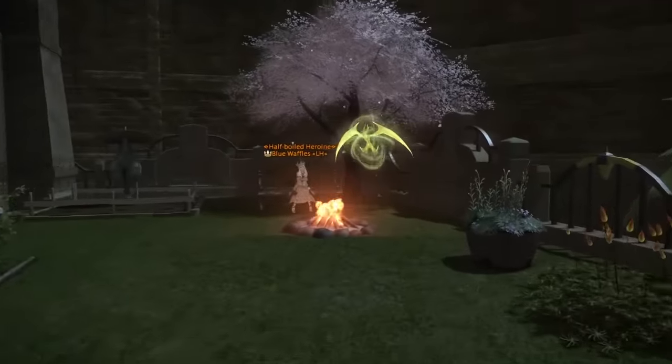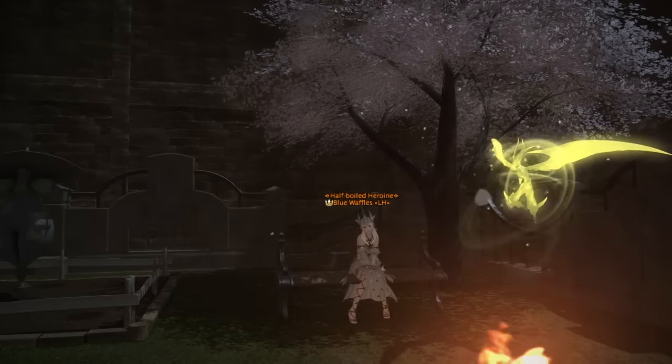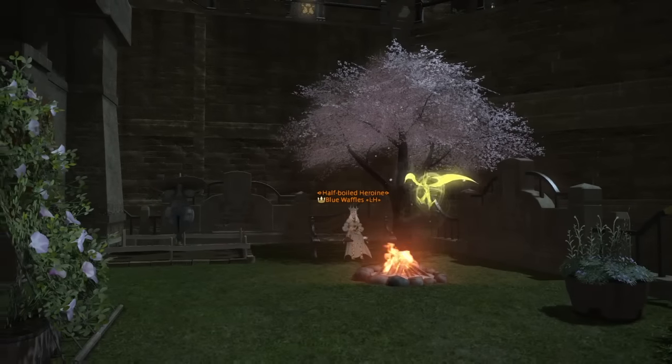Hey, it's Blue Waffles! She's hanging out by the campfire with her Garuda and a tree. I saw an artist rendering of this exact scene — a summoner with Garuda by a campfire under a tree.